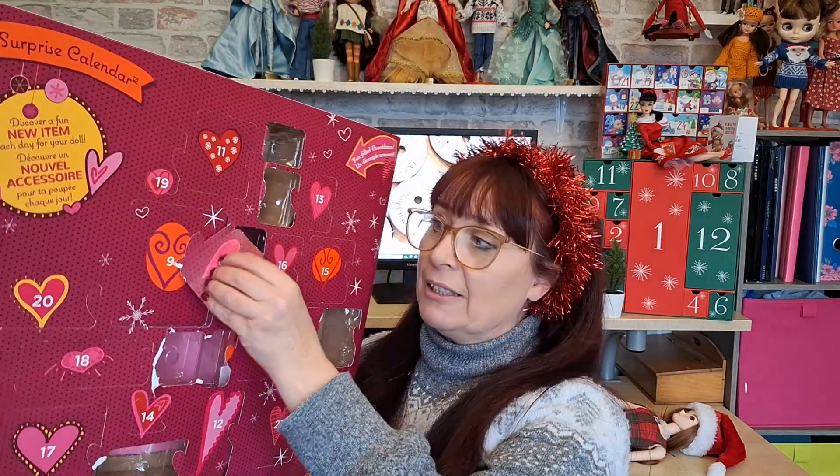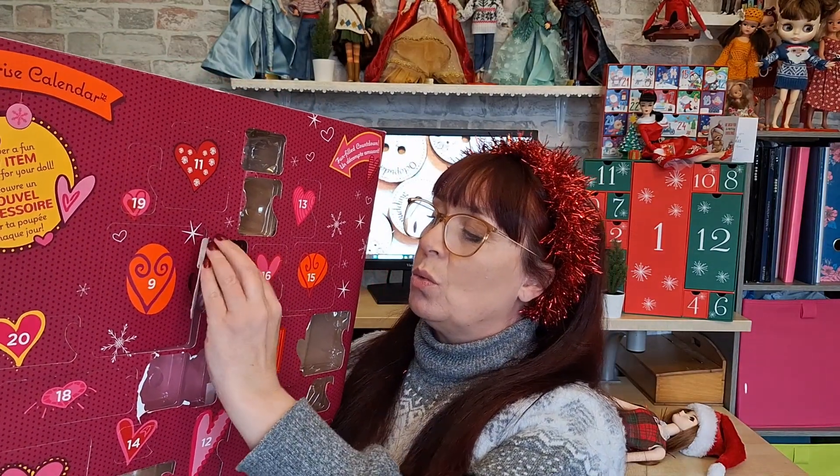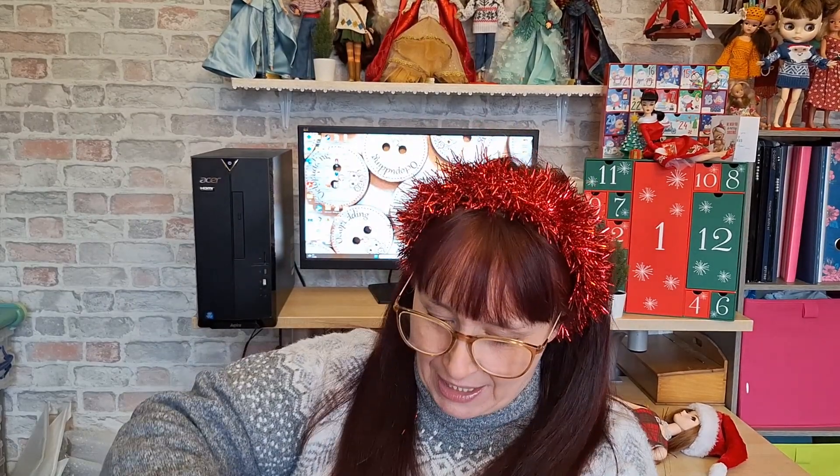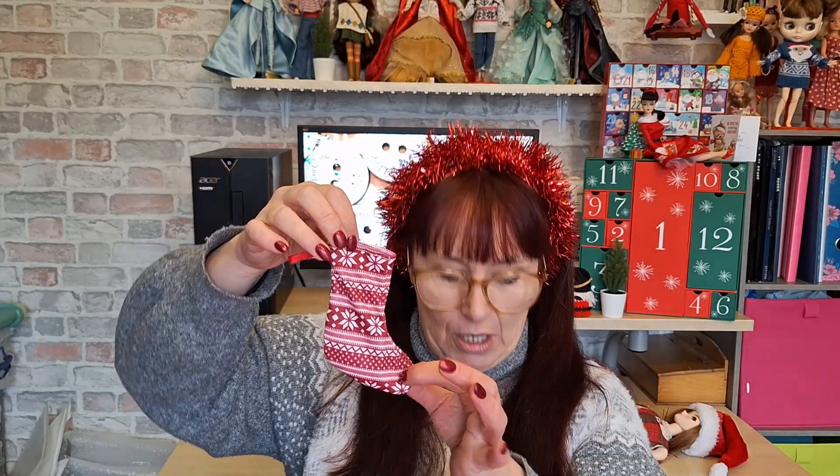So number eight - will it be Smart Doll? Oh, be careful, we don't want to get number nine open by mistake. What's this stuck to the back? It's a little tag - they don't want things to move about but we really don't need the little tags. This is cute though, and this will be for the Smart Doll - something to put out hoping she gets something for Father Christmas. It's a very Nordic, Scandinavian look which I absolutely adore. It's great for any larger doll, really fabulous.